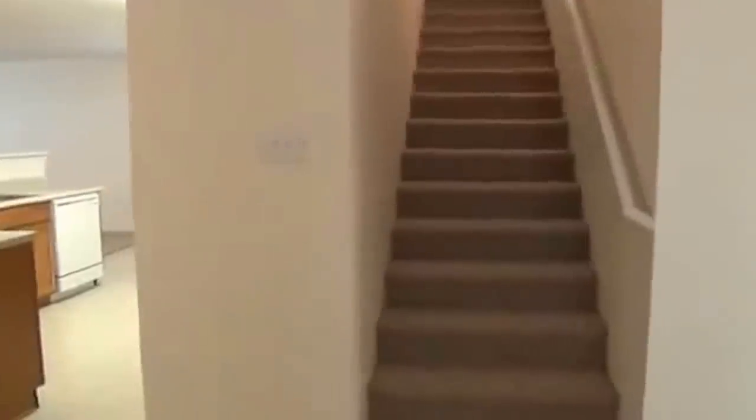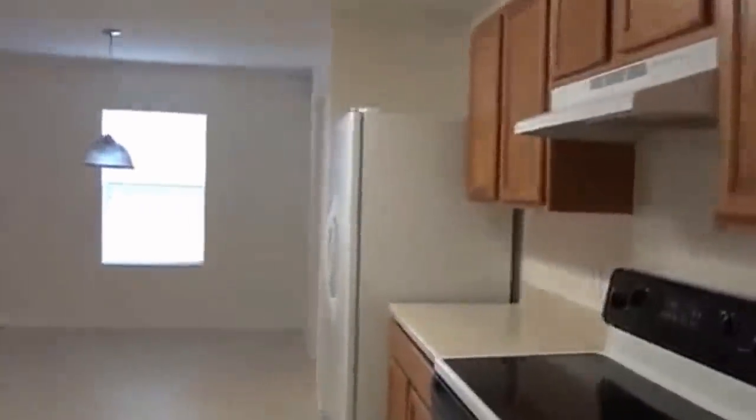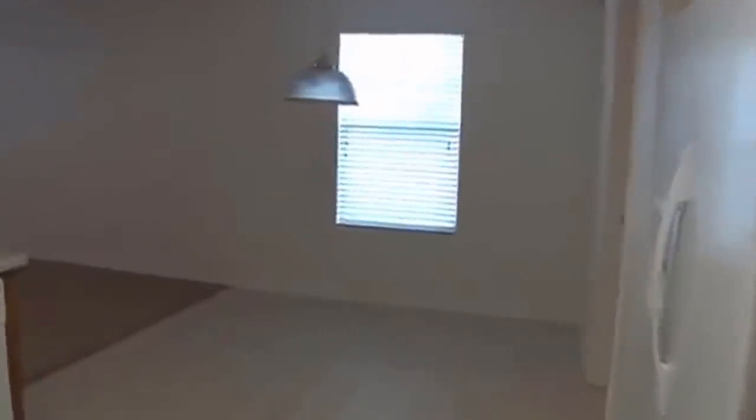It could be used as a dining area. Right around here goes up to steps. We're going to go right in here to the kitchen. Lots of counter space in here. Got an extra breakfast area right there under that chandelier.